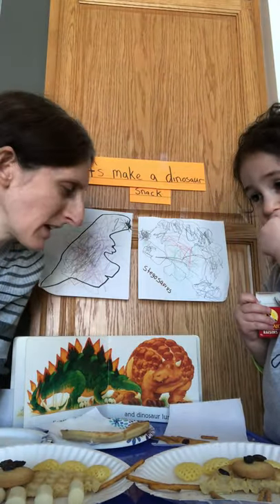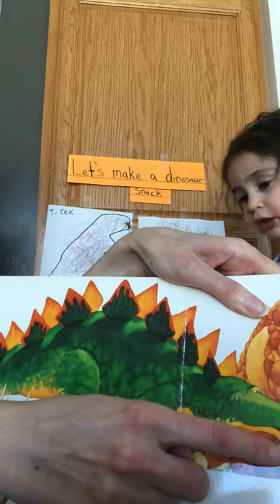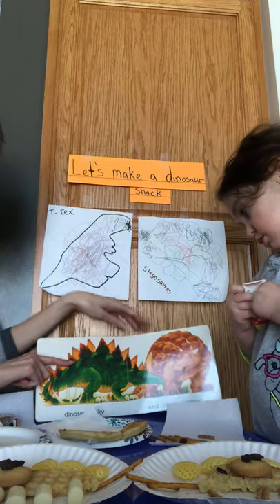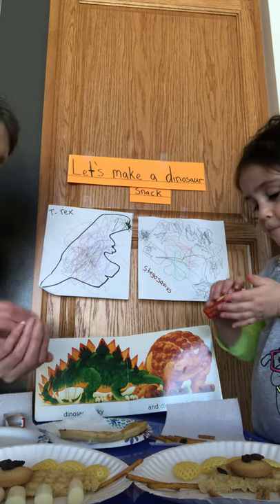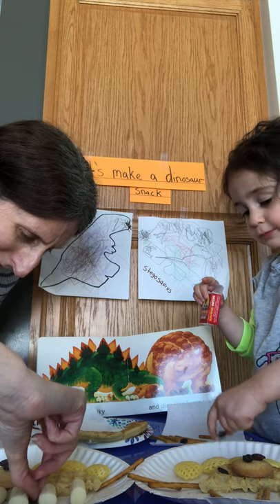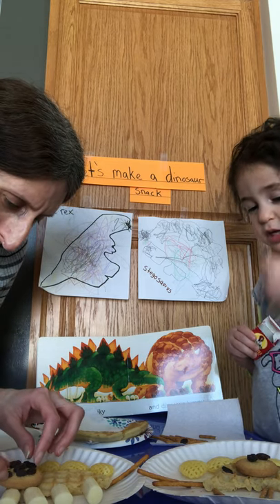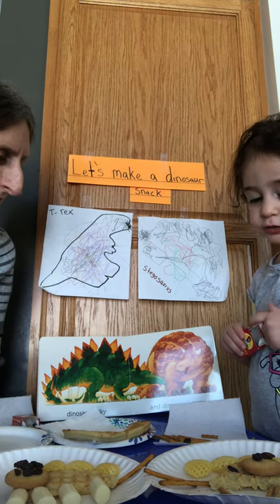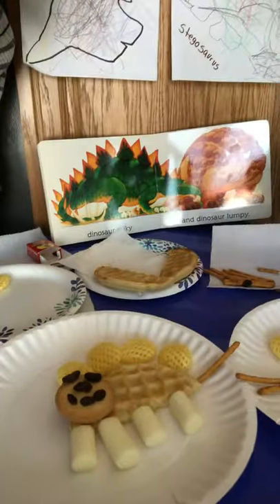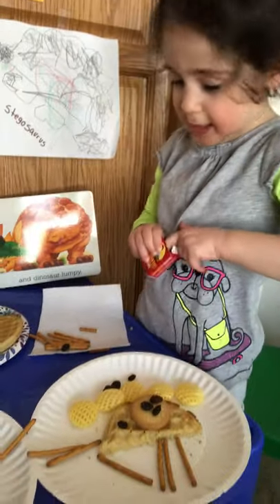What does Stegosaurus like to eat? Do you see what he's eating in the book over here? Food — the grass! How could Stegosaurus eat? What does he need? A mouth! I'm going to make my Stegosaurus happy. Here is my happy Stegosaurus. Arielle, how does your Stegosaurus feel? Cute! Would you like to make a cute Stegosaurus face? Arielle just made the mouth — that's his mouth!